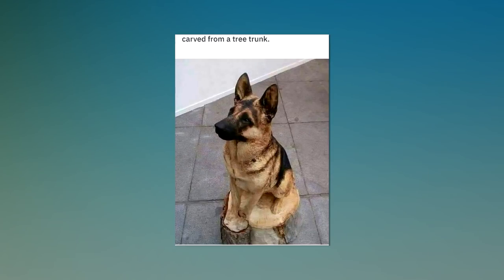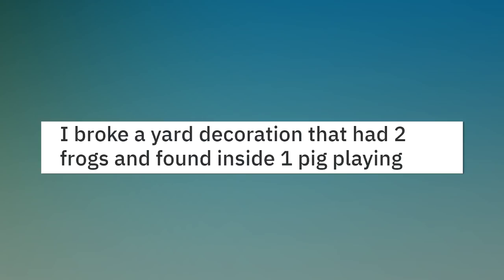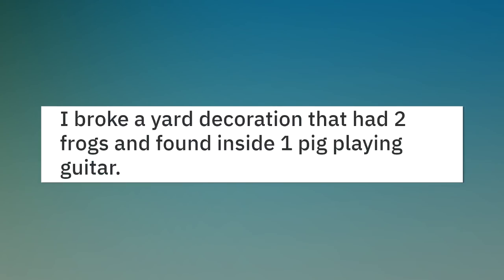Carved from a tree trunk. I broke a yard decoration that had two frogs and found inside one pig playing guitar.